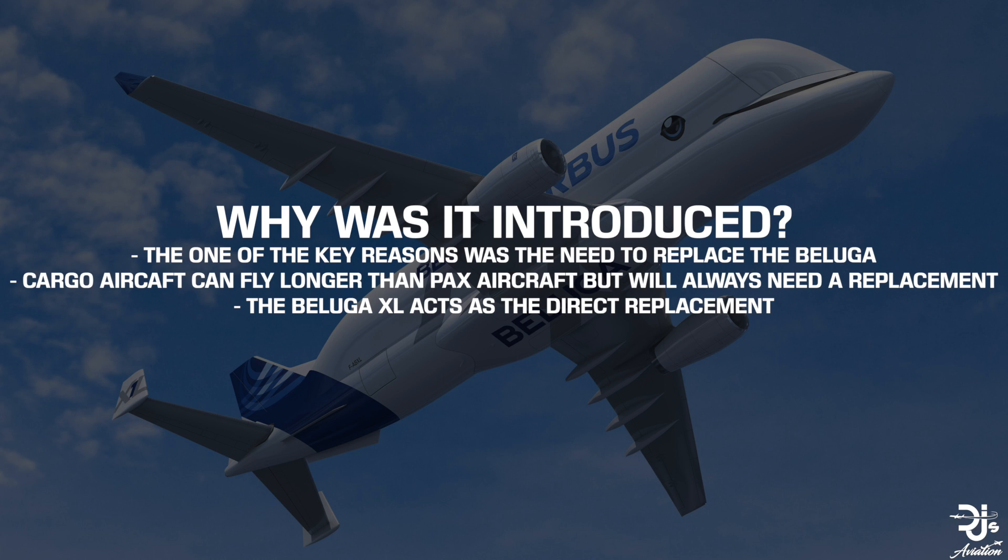First and foremost, the Airbus Beluga XL was introduced because the older Beluga was in need of a replacement. While cargo aircraft can usually fly longer than your typical passenger aircraft, it's very important to maintain them, and if an upgrade is necessary then it must be done.